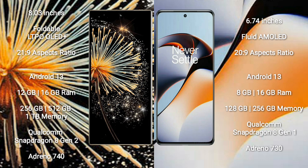Both the Xiaomi Mix Fold 3 and the OnePlus 11R run on the Android 13 operating system.